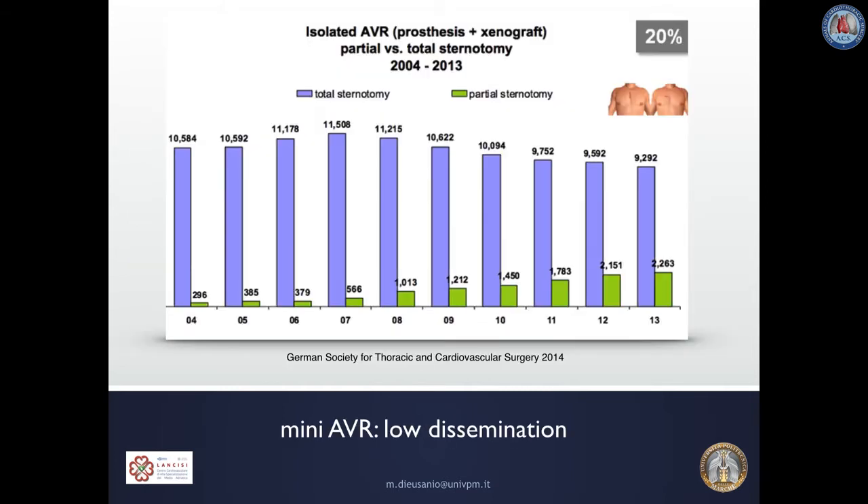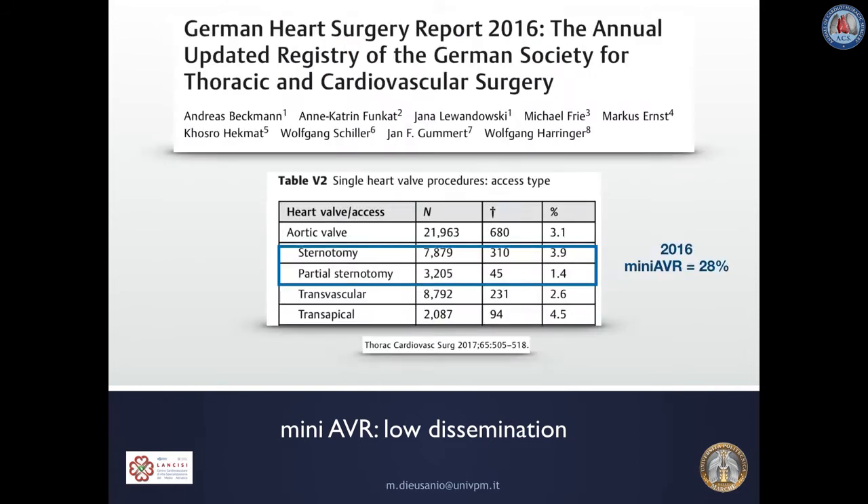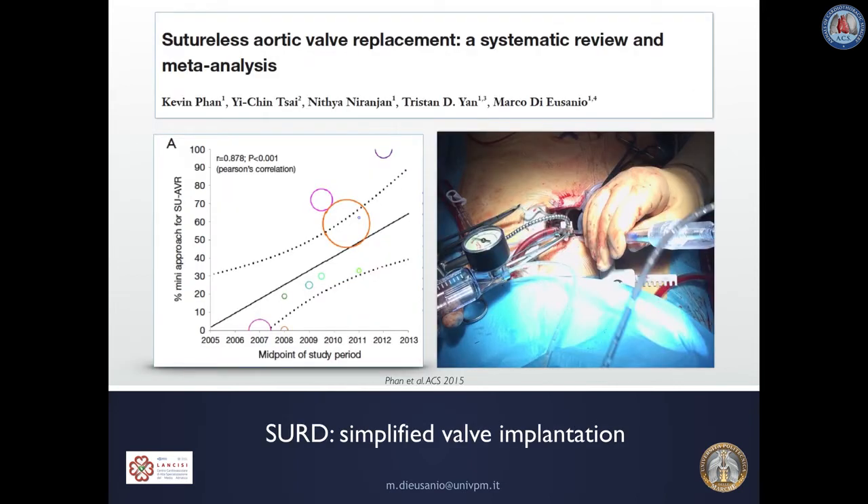However, notwithstanding favorable results, the penetration of minimally invasive AVR in daily clinical practice remains disappointingly low. In 2014, the German Society of Cardiac Surgery reported that only 20% of all AVR interventions were performed with minimally invasive techniques, and in 2016 this percentage increased only to 28%, less than one-third. This is mainly due to the perception of increased technical difficulty and prolonged operative duration of minimally invasive aortic valve replacement.